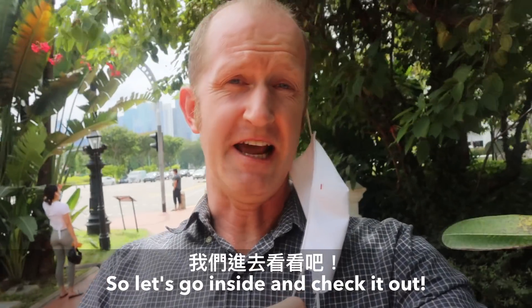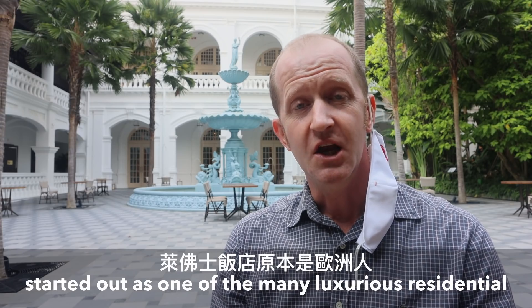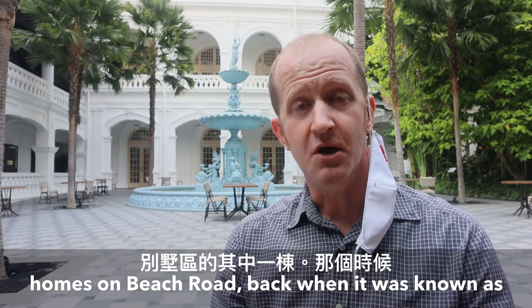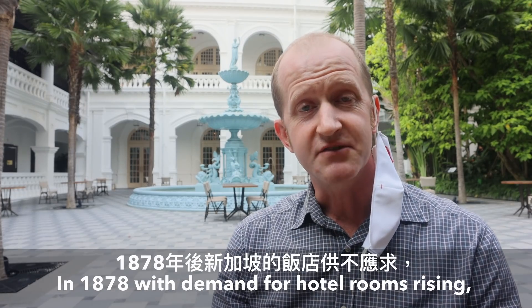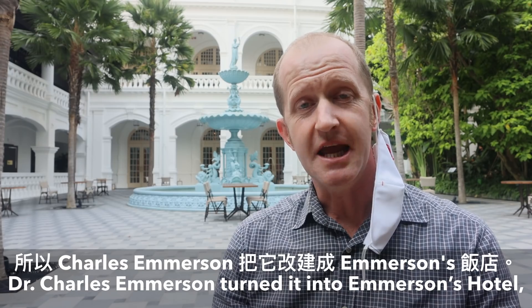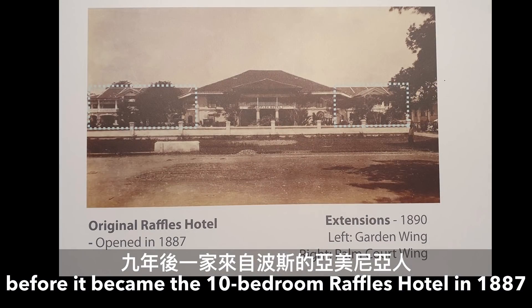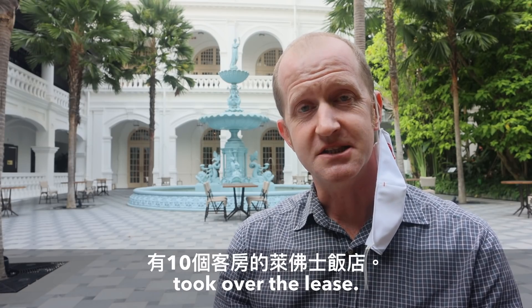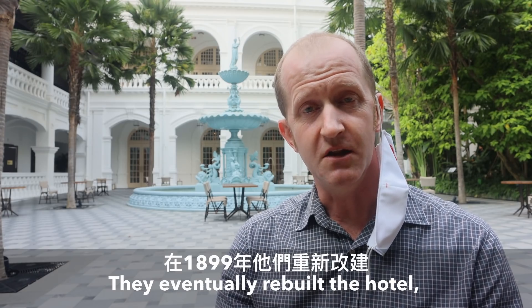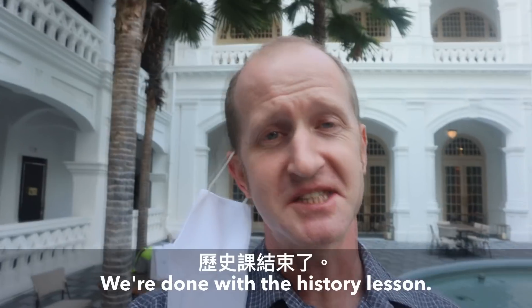Let's go inside and check it out. Built in the 1830s by Robert Scott, Raffles Hotel started life as one of the many luxurious residential homes built on Beach Road, back when it was known as 'Twenty House Street' by the local Chinese community. In 1878, with demand for hotel rooms rising, Dr. Charles Emerson turned it into Emerson's Hotel, before it became the 10-bedroom Raffles Hotel in 1887 when the Sarkies brothers — Armenians from Jolfa in Persia — took on the lease. They eventually rebuilt the hotel, with the main building as we know it opening in 1899. Right, we're done with the history lesson — let's go and get some Tiffin.